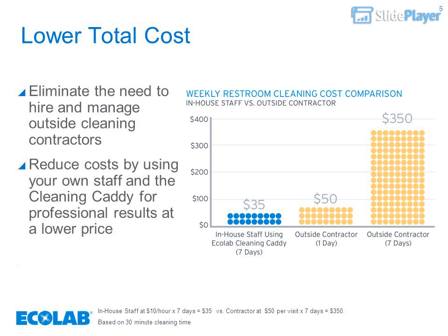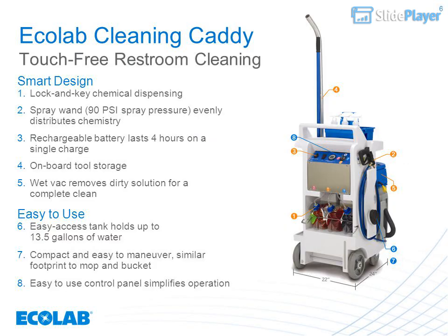Reduce costs by using your own staff with the cleaning caddy for professional results at a lower price. In-house staff at $10 per hour times seven days equals $35, versus a contractor at $50 per visit times seven days equals $350, based on a 30-minute cleaning time.